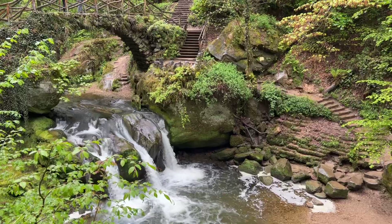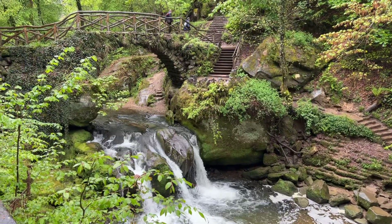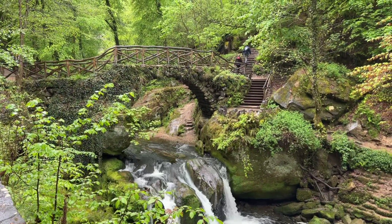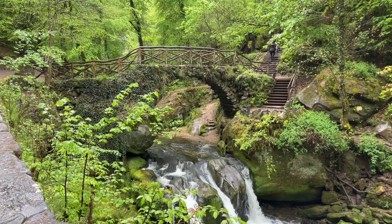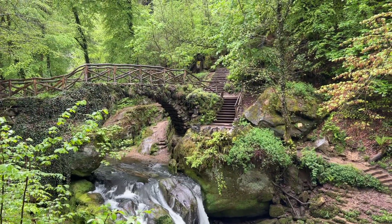So I hope you liked this little short preview. There are several more nice sights, and I want to combine them into one longer video, just for you, to enjoy this pretty piece of nature here in Luxembourg.